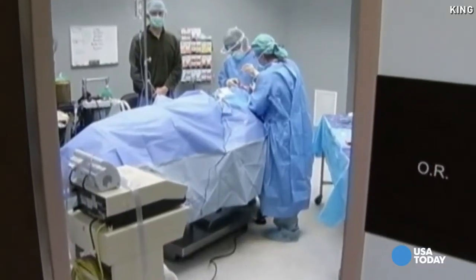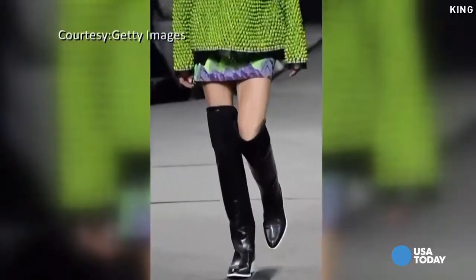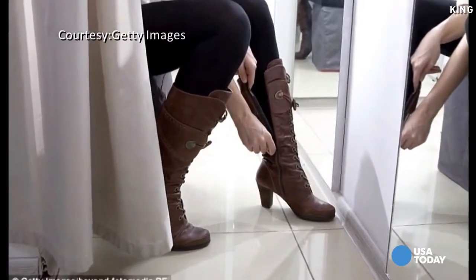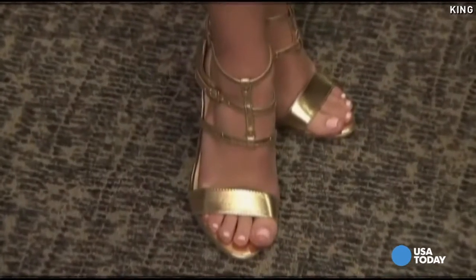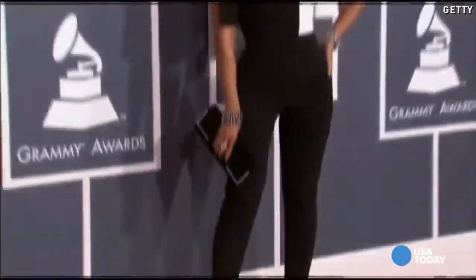Why are people wanting these procedures? A lot of it has to do with fashion. A lot of these high, sexy boots have been in style for three, four years now. I do see more people coming in requesting the ability to have the freedom to wear those styles. Yes, I think we see it more commonly, and I think there's a correlation with fashion.